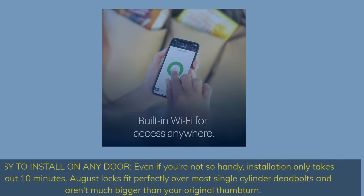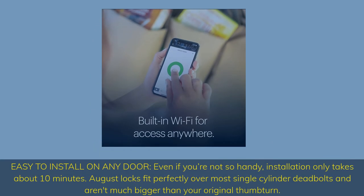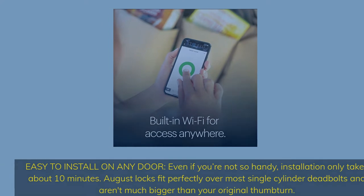Easy to install on any door, even if you're not so handy. Installation only takes about 10 minutes. August locks fit perfectly over most single-cylinder deadbolts and aren't much bigger than your original thumbturn.